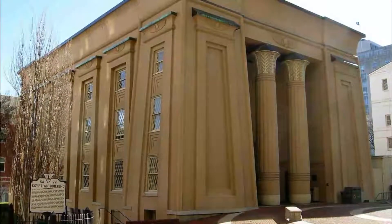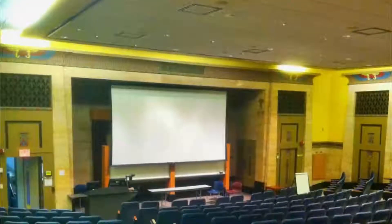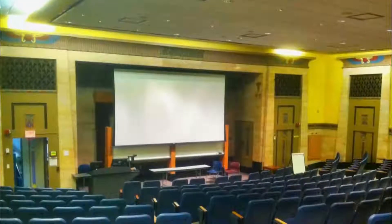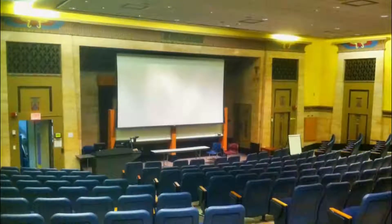Number three: the Egyptian Building. In the early 19th century, Egyptian-themed buildings and design were kind of a craze, thanks in large part to the exploits of Napoleon in the late 18th century. He conquered Egypt, then Admiral Nelson conquered him, and soon after a new design trend was born.